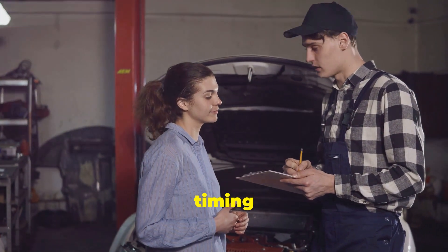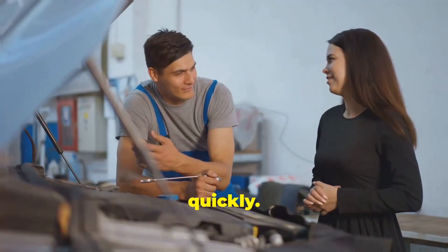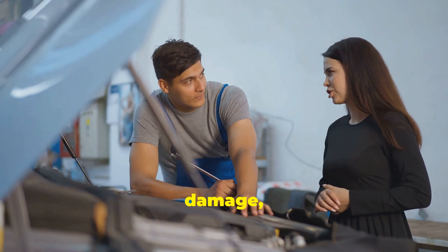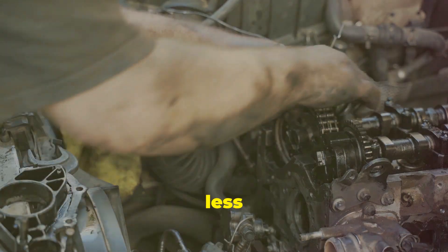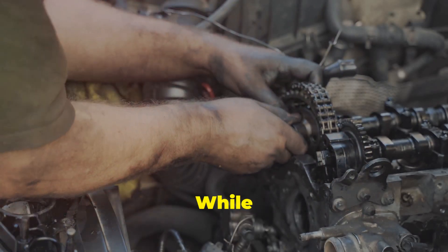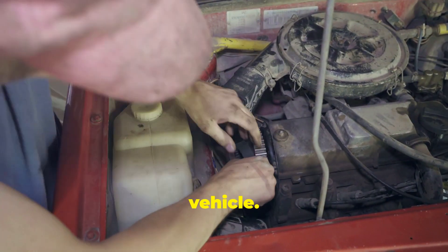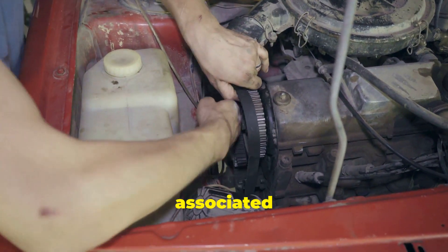The cost of replacing a timing belt can vary, but it often includes both parts and labor, which can add up quickly. Additionally, if a timing belt fails while driving, it can cause significant engine damage, leading to even more costly repairs. On the other hand, timing chains require less frequent maintenance and often last the lifetime of the vehicle. While timing chains can be more expensive initially, their longevity and durability often make them a more cost-effective choice over the life of the vehicle, reducing the need for frequent replacements and the associated costs.